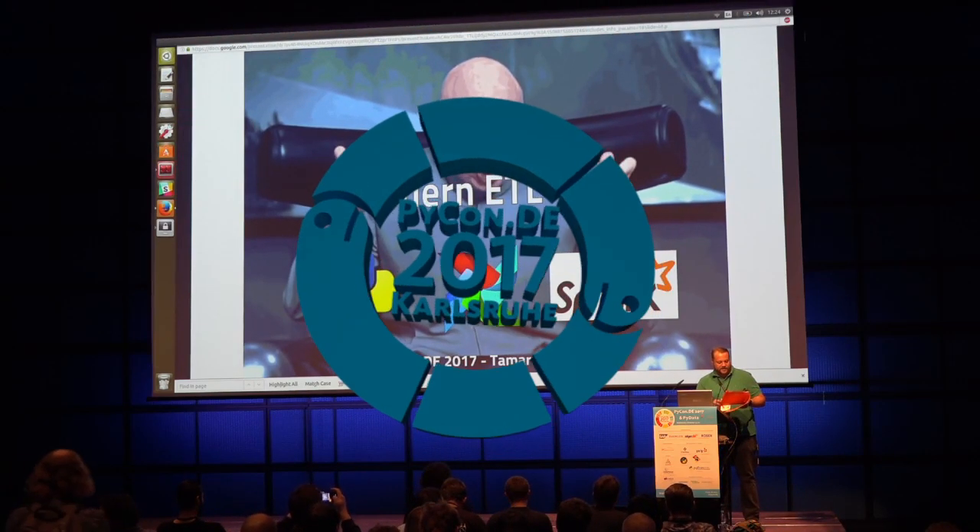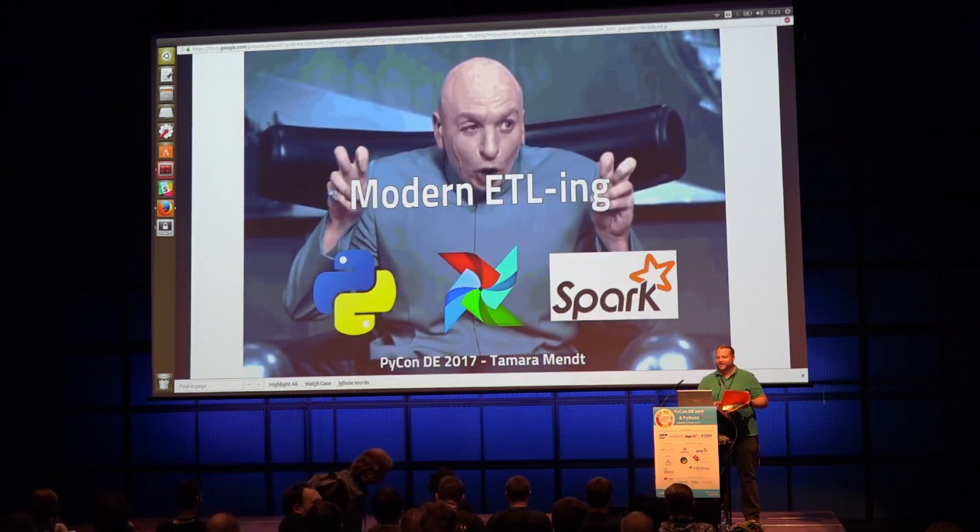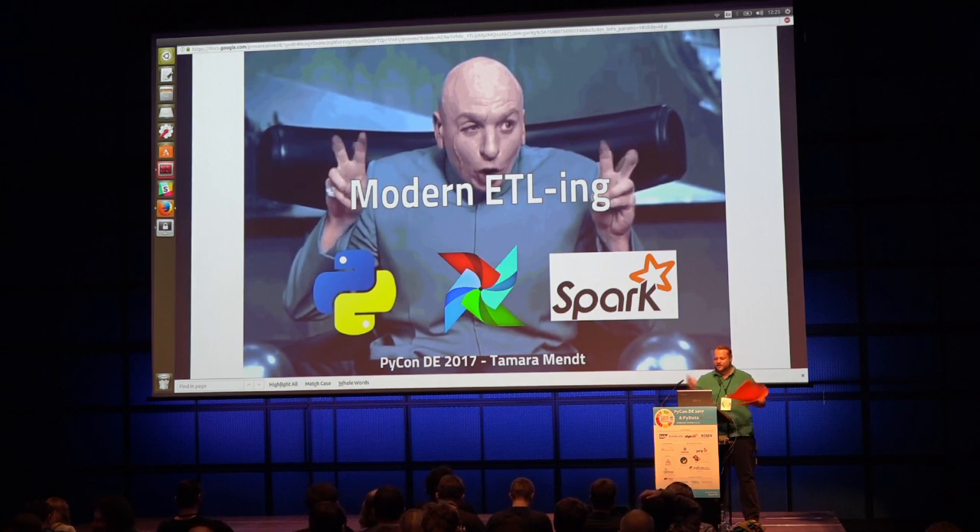The next speaker will be Tamara Mendt, and she will tell us something about modern ETLing with Python, Airflow, and Spark. It will be a 30-minute talk with a five-minute Q&A at the end, so maybe prepare some questions. Have fun.